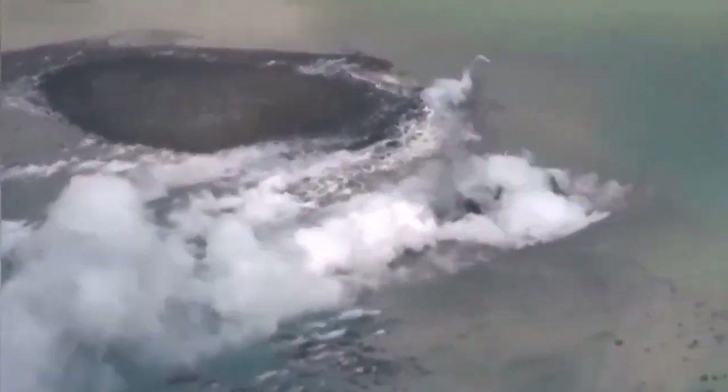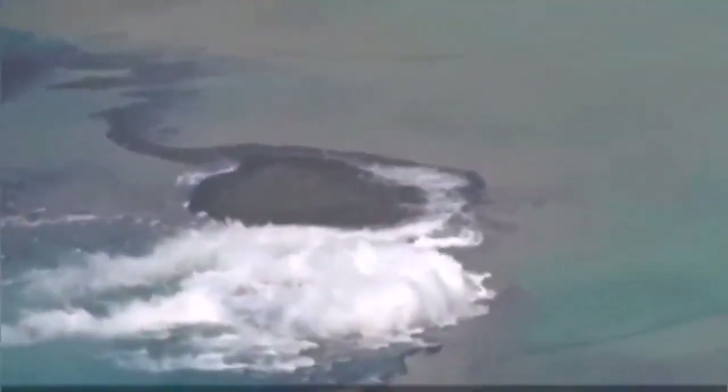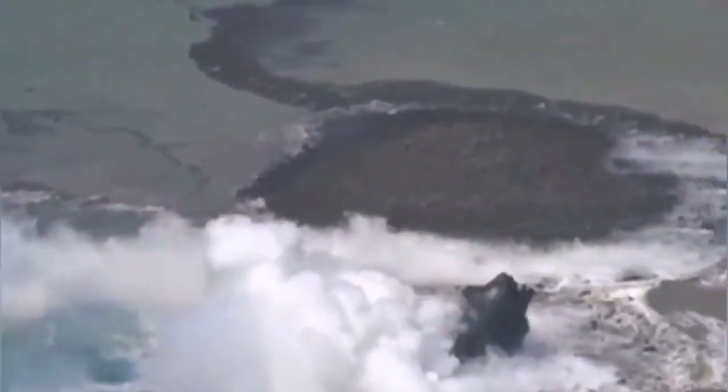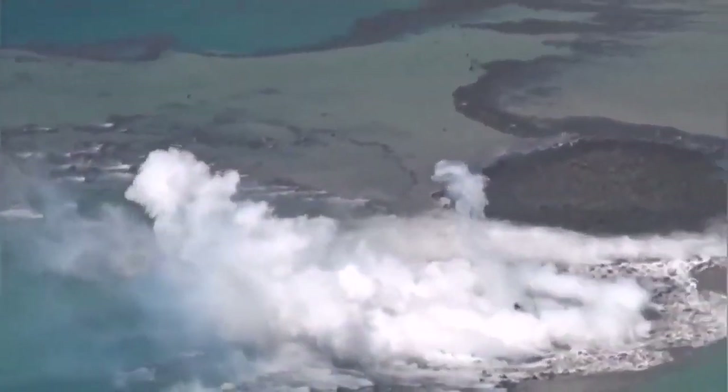This is a style of eruption we call phreatic, meaning the water is responsible for the explosion. The expansion of the water creates steam, and the steam shatters the lava, pulverizing it into powder and scattering it as ash all over the place.